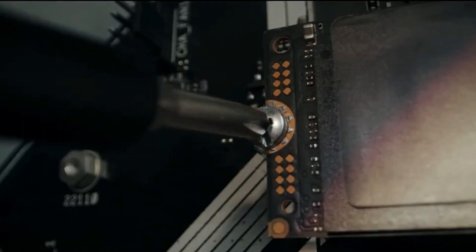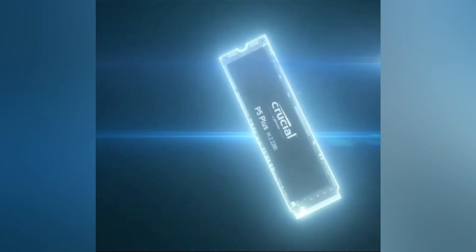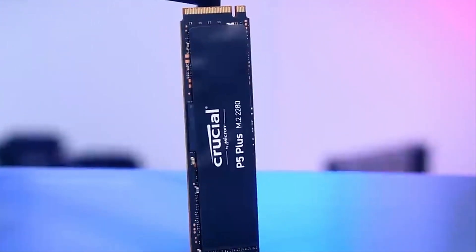Crucial P5 Plus. The Crucial P5 Plus emerges as a newcomer with a bold value proposition and impressive performance. With remarkable read speeds of up to 6,600 MB/s, it exceeds the PS5's requirements, ensuring minimal load times and smooth gameplay.